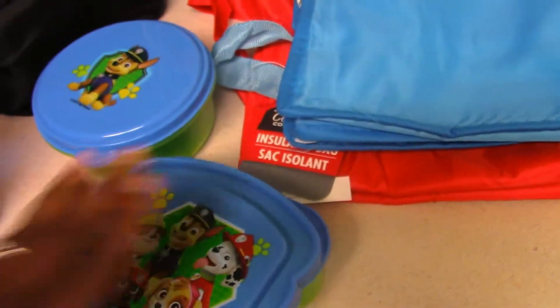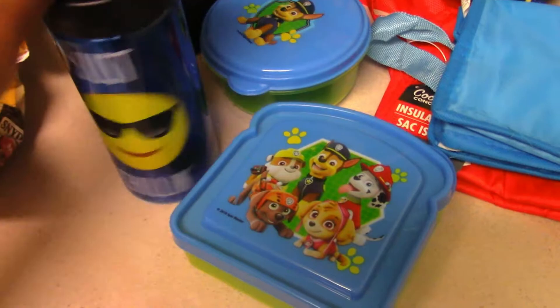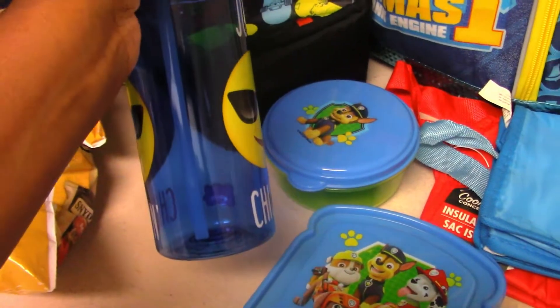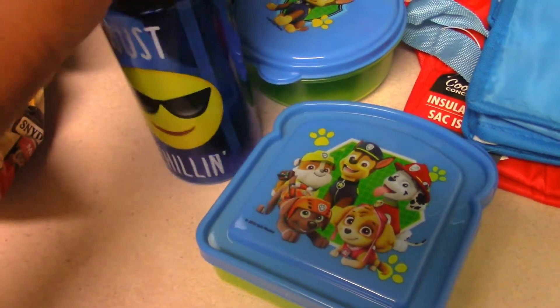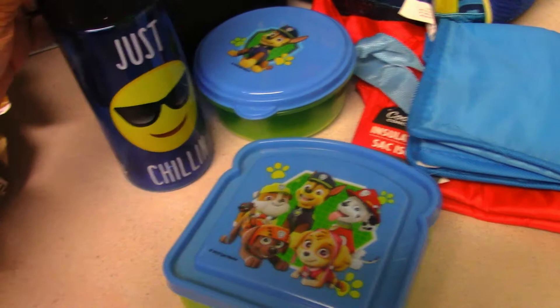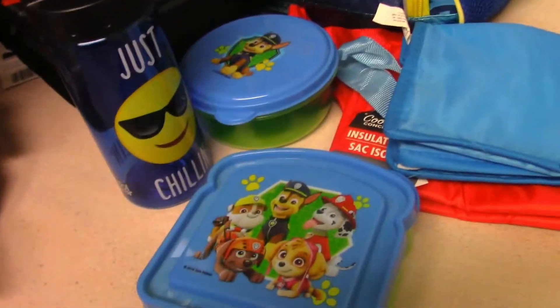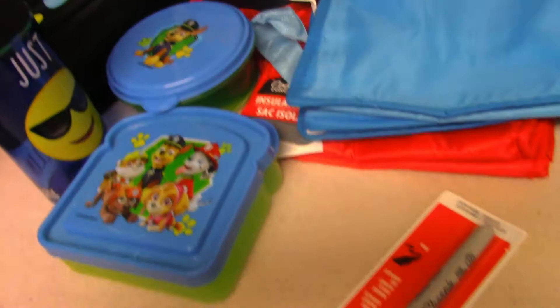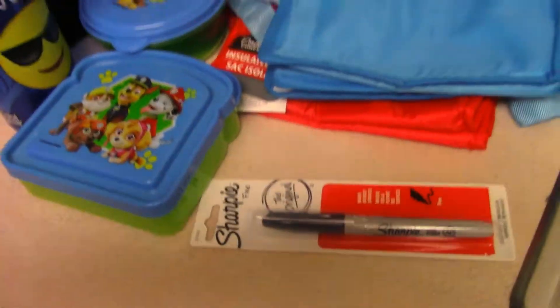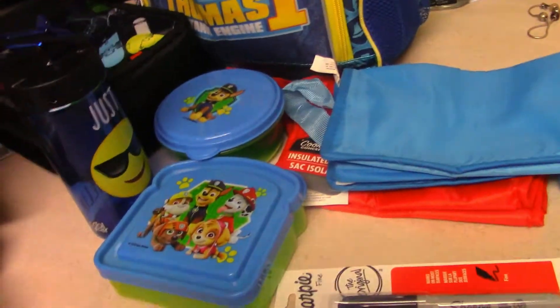Next is the water bottle. I was trying to find more but they only had the girl version — this is just what we have, but it has a straw which is cool. We can send him water, chocolate milk, or chocolate almond milk. Normally we send a drink and then a milk and another liquid with him because his milk is kind of like a meal base if he doesn't choose to eat. I also got a Sharpie. I also have the Paw Patrol cookie cutters that we are going to use.